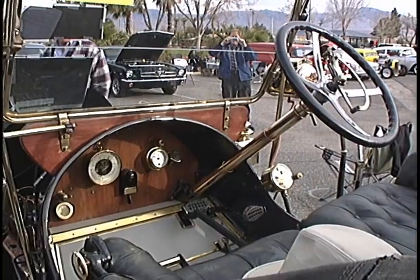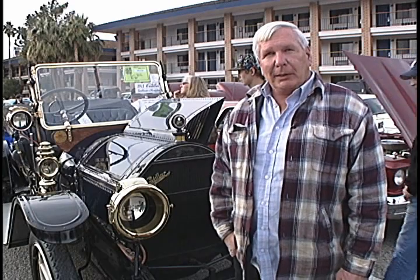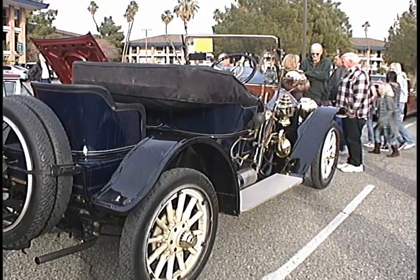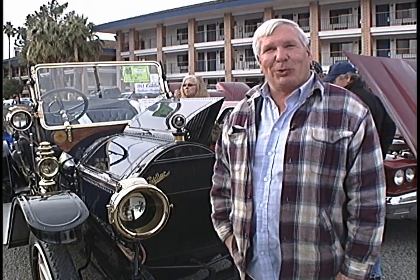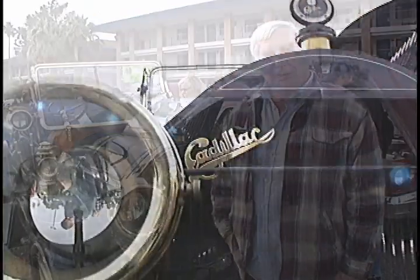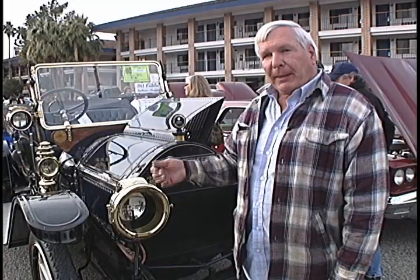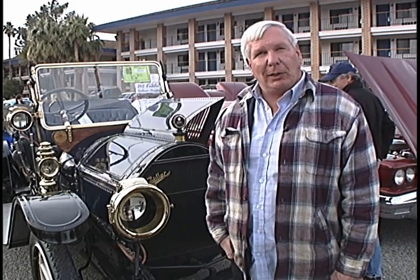It had not been run, started, or moved since 1969 when I got it. It's all original paint, original leather, everything — a true Time Warp, a completely original car. The tires were put on it in 1947 and they're still clicking along; got a few cracks in them but they're still doing good. This was the last year of Cadillac for the hand crank, and the last year of the brass lights — they went to nickel plating in 1912.